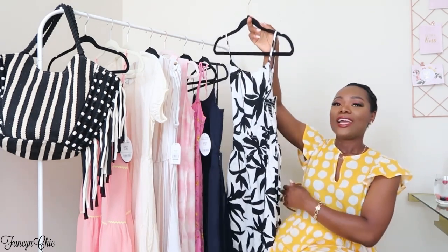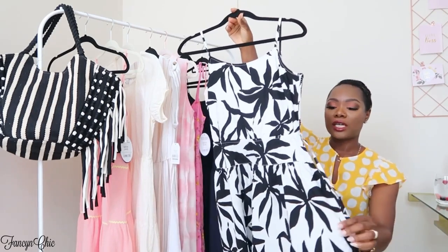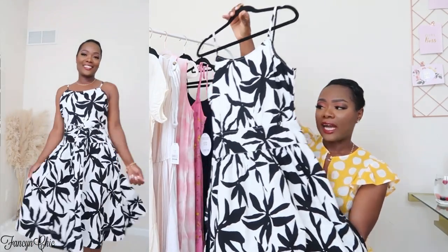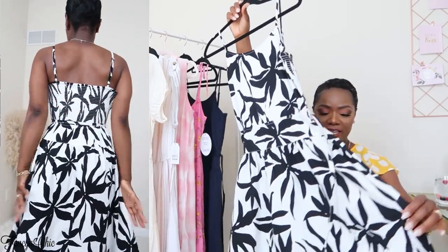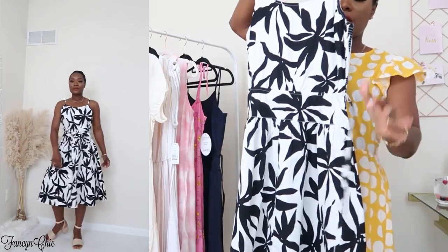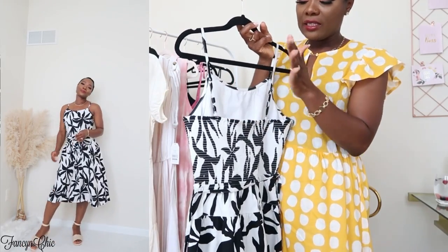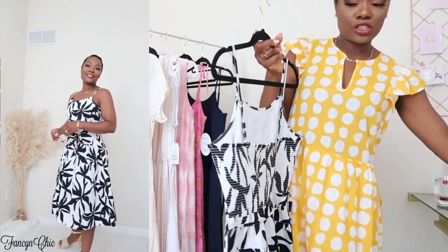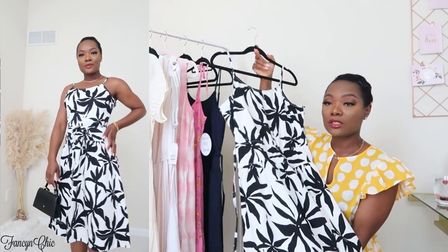First up is this beautiful dress by Free Assembly — I got it in size medium. This dress is so well made. I love the quality and the print; black and white is always a classic. The side has a tear detail that flares out at the bottom, it comes with its own belt but you can add your own, the strap is adjustable, and it's fully lined. This dress by Free Assembly is $36.